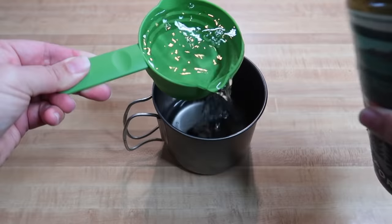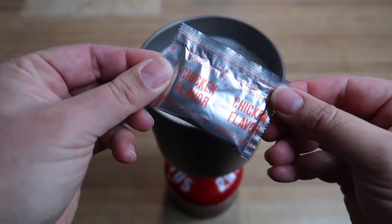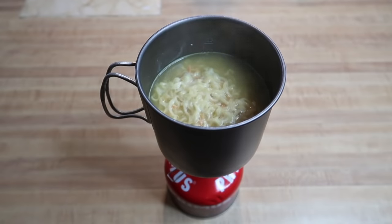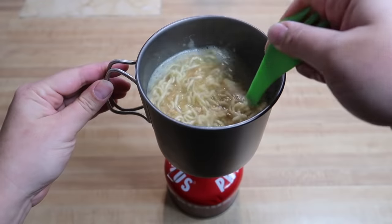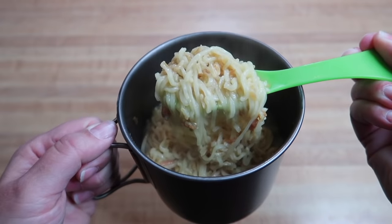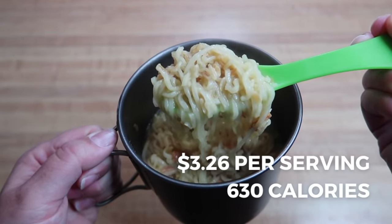To make ramen bomb variation number two: add two cups of water to your pot, boil the water, add the ramen seasoning packet and a chicken creations chicken pouch, mix and let simmer for two minutes. Add a half cup of instant rice, mix, then remove from heat, cover, and let sit for five minutes, then enjoy. This comes out to $3.26 per serving for a total of 630 calories.